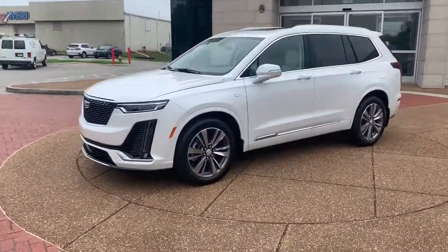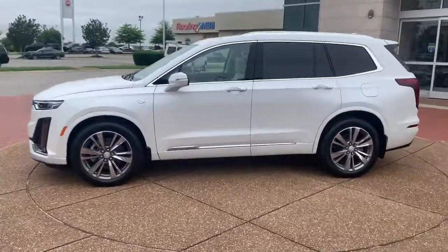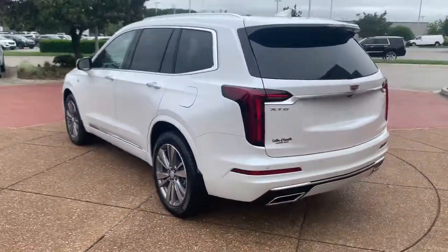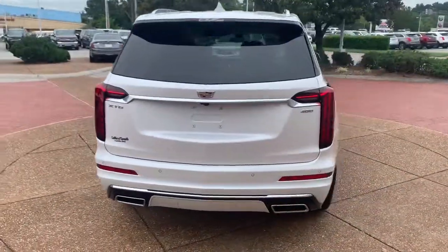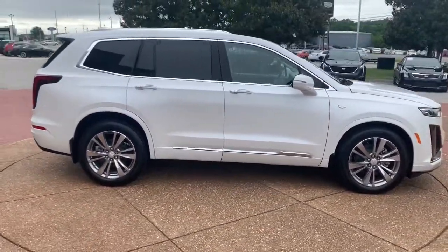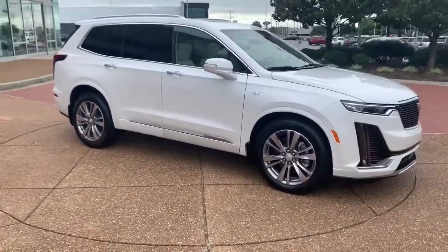You will be amazed by this. 2023 Cadillac XT6. You deserve a ride that was designed with your needs in mind. The time is right to take advantage of the technology, performance, and creature comforts this vehicle has to offer. These are just some of the great options this vehicle comes with.